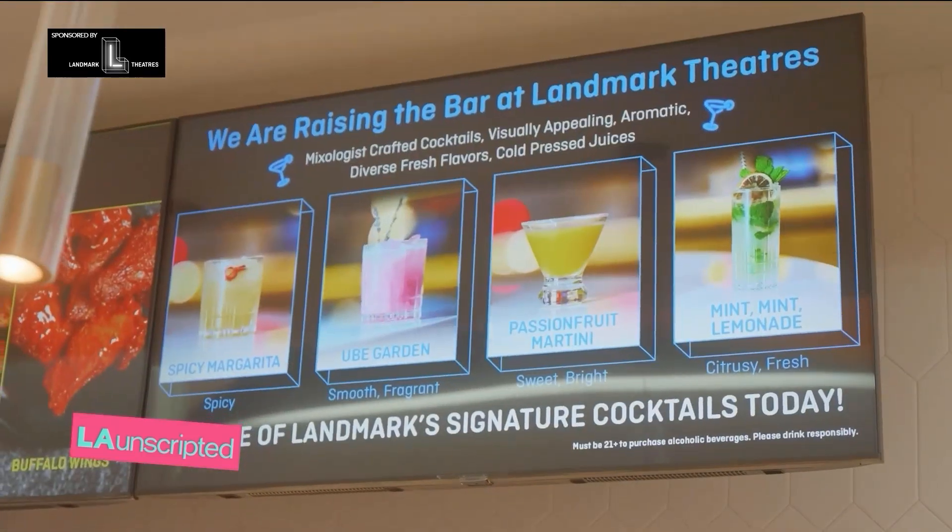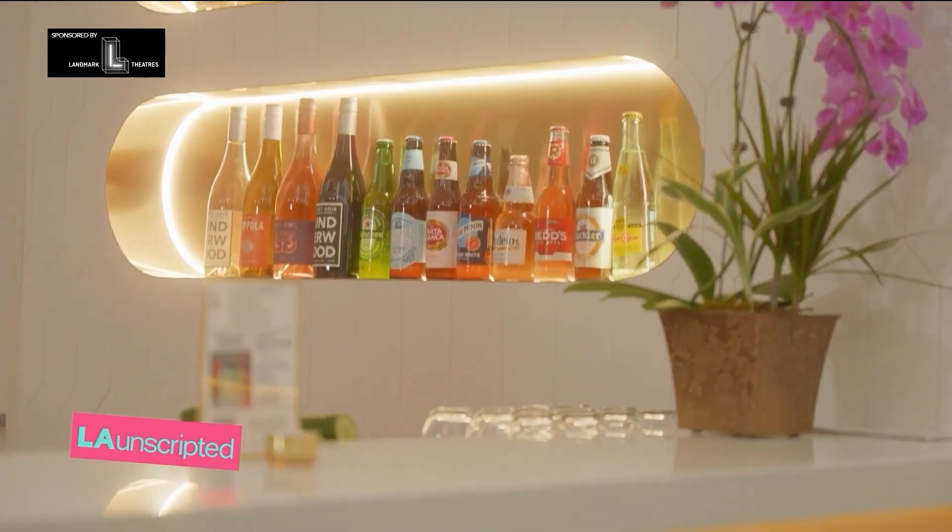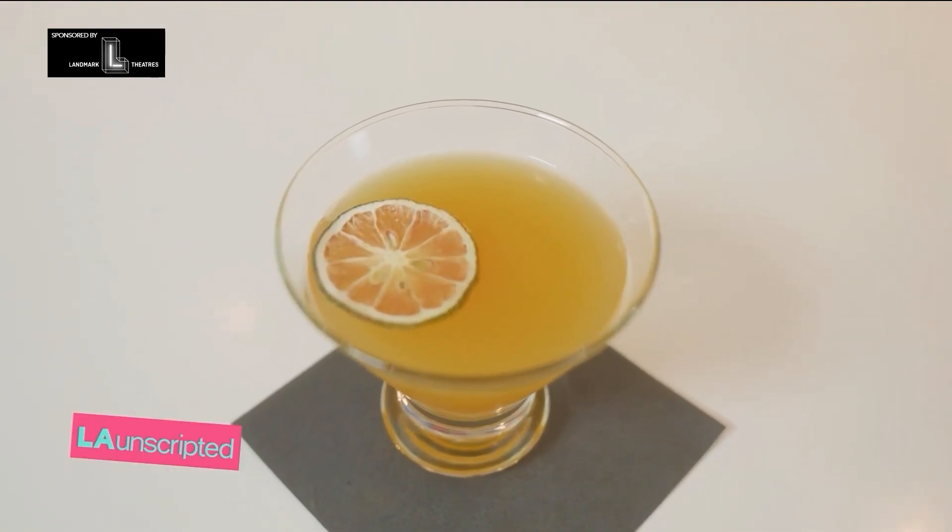We want something for our vodka drinkers, gin, rum, tequila, mezcal, bourbon. And here we have a menu that now is being represented with fresh watermelon juice, zesty passion fruit juice. And juice alone can make such a difference in your cocktail.